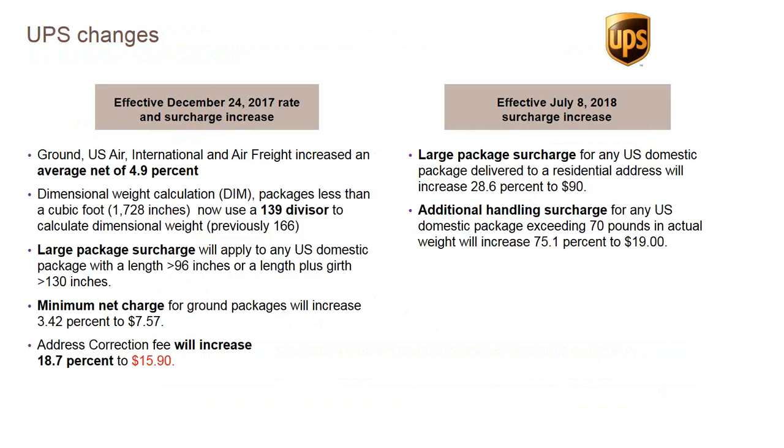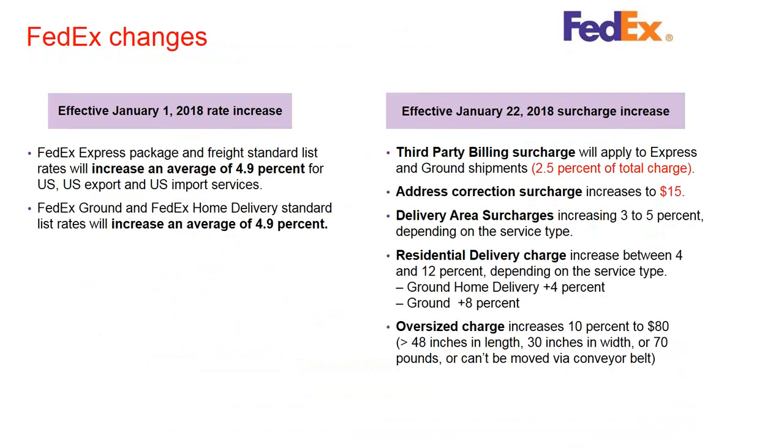A little-known minimum is the minimum net charge for a package. Looking at base rates and accessorials, you also have to remember your minimum charge for shipping a package with UPS, and that is increasing again this year. Later in the year, we'll see an increase in large package surcharges and another increase in the additional handling surcharge. On the FedEx side, we see an overall price increase of about 5% again for both standard and home delivery, but surcharges are going up pretty rapidly. Address correction fees are going up to $15 a package, delivery area surcharges and residential service delivery charges are increasing.